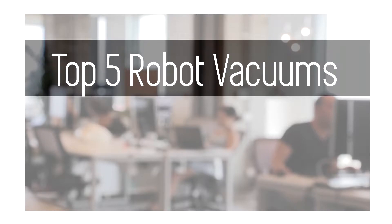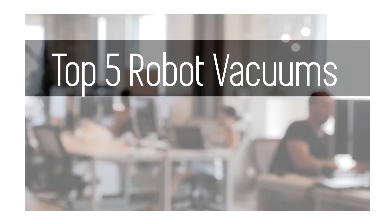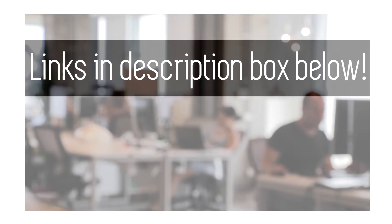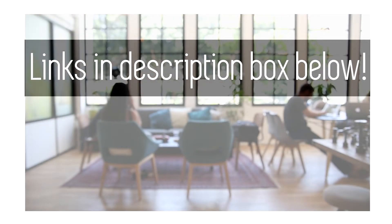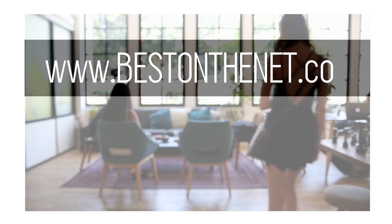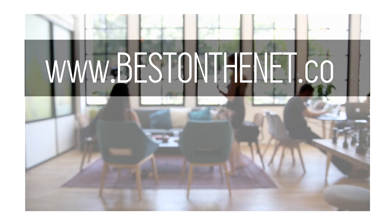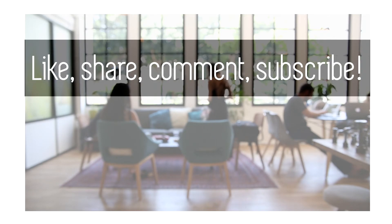That is it for the top robotic vacuums at the time of this video being made. If you're looking to get these robot vacuums, feel free to follow the links in the description box below to learn more. If you'd like to keep updated about the best products, go to www.bestonthenet.co. If you like this style of video, feel free to like, share, comment, and subscribe.